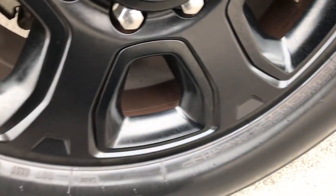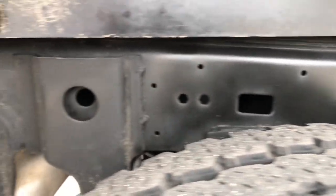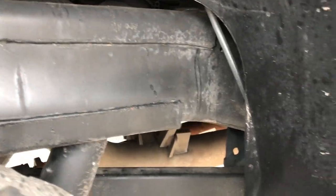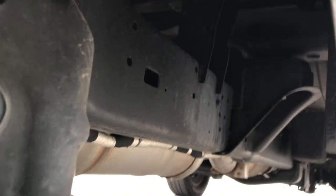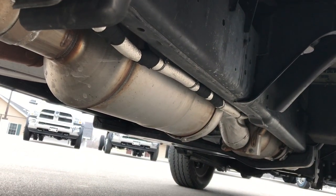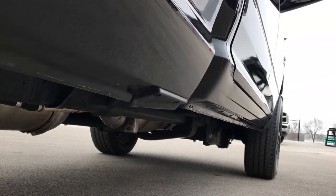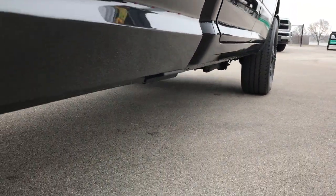The back rim is in excellent condition — no scuffs or scrapes. The back tires have just as much tread as the front tires. The frame and underbody on this truck is in excellent shape, with very little to no corrosion, as is all the remaining factory exhaust.